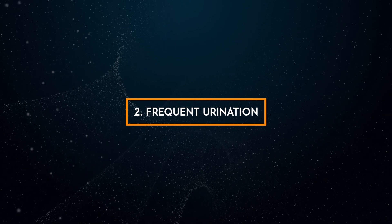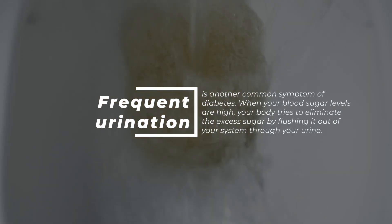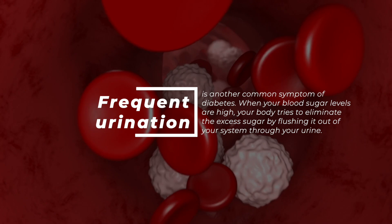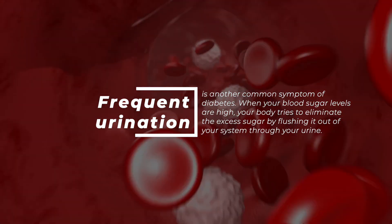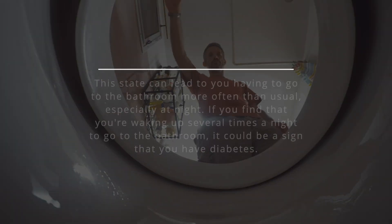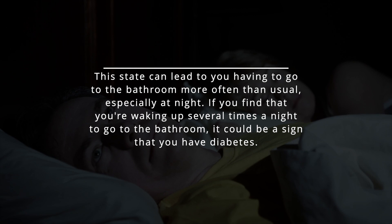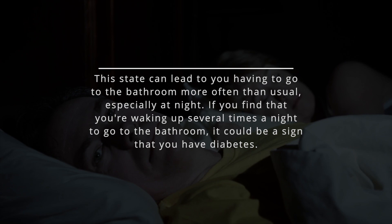2. Frequent urination. Frequent urination is another common symptom of diabetes. When your blood sugar levels are high, your body tries to eliminate the excess sugar by flushing it out of your system through your urine. This can lead to you having to go to the bathroom more often than usual, especially at night. If you find that you're waking up several times a night to go to the bathroom, it could be a sign that you have diabetes.